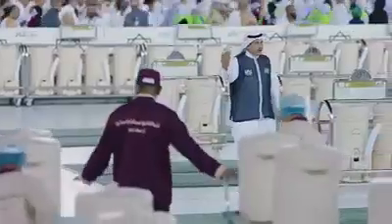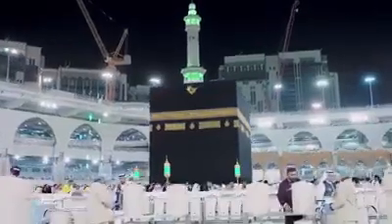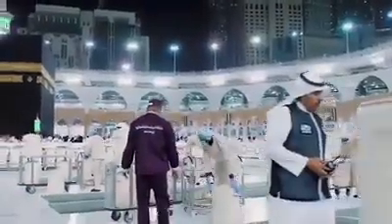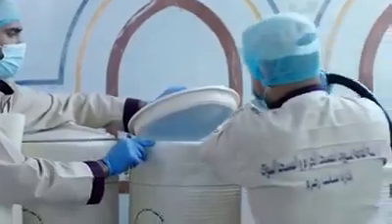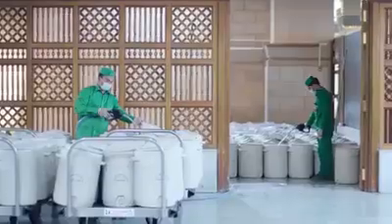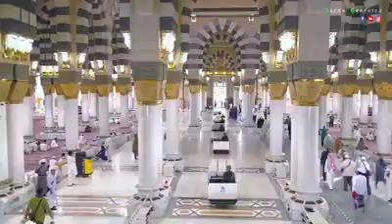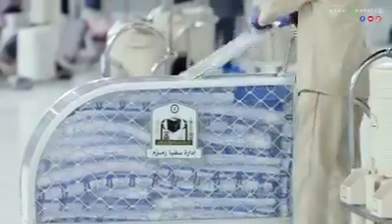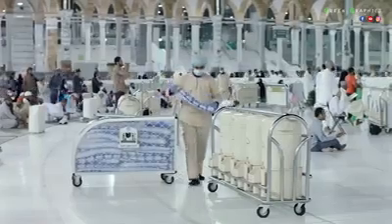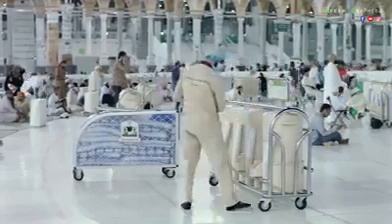The blessed water is provided at the two holy mosques in sterile containers, carefully distributed at drinking places and courtyards. The containers are prepared at various filling points inside the Grand Mosque and the Prophet's Mosque, and then moved on electric carriers inside and around the two mosques. For their convenience, visitors can drink water cool or otherwise, and for hygienic reasons, disposable plastic cups are provided. About two million cups are used on a daily basis.